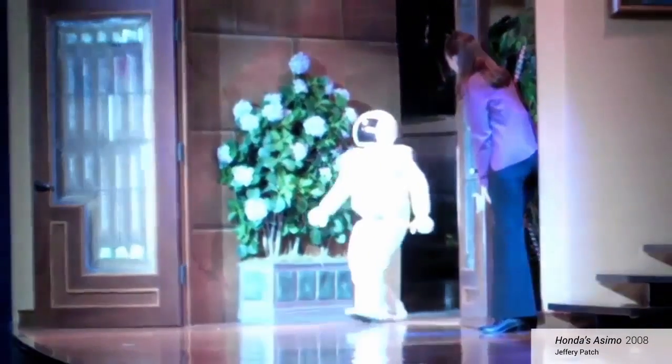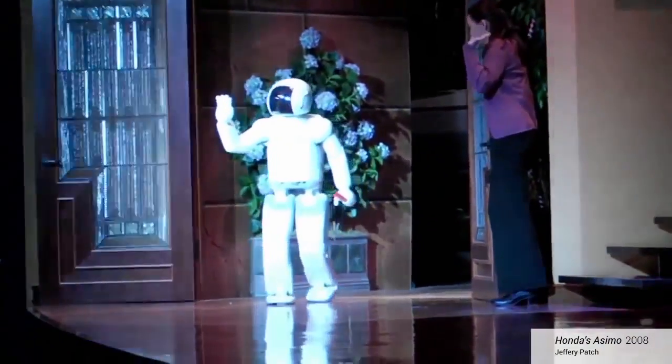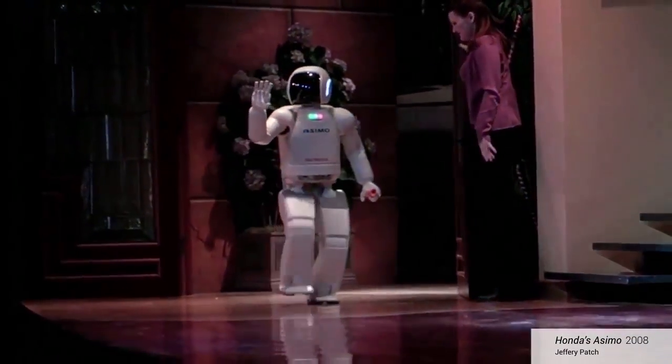I mentioned earlier about the human fascination with building machines in our own image. This is an amazing project out of Osaka University. One of these characters is a Japanese robotics researcher and the other one is a robot — see if you can tell which one is which. Perhaps the best-known humanoid robot is Asimo, built by Honda, the car company.